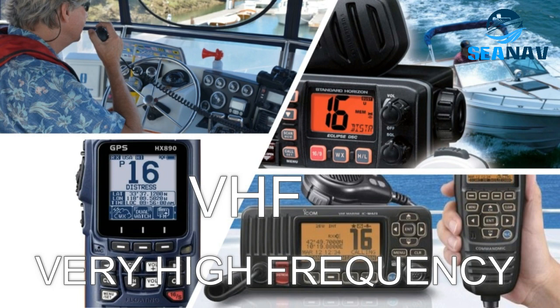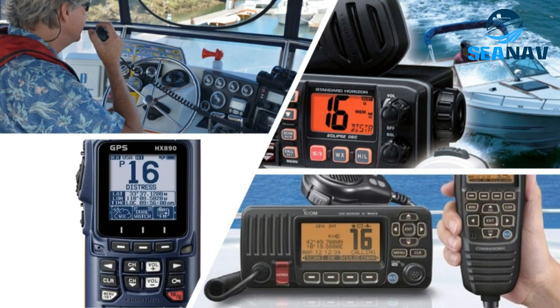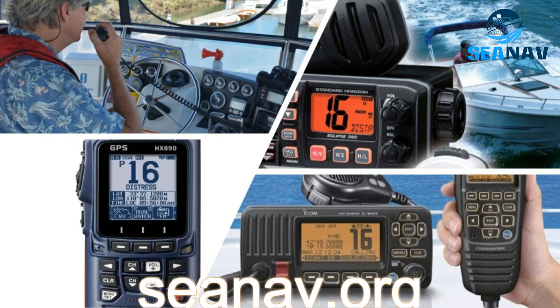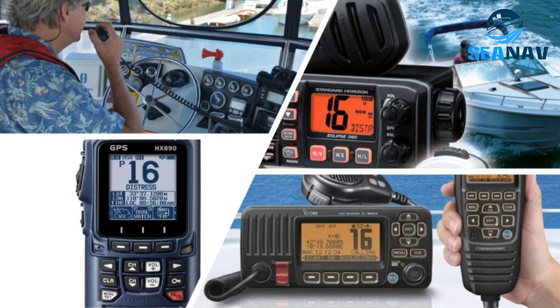VHF DSC Radios are radios that transmit and receive voice and data messages on VHF channels. They use line-of-sight propagation and come in fixed and portable types. Fixed radios are of two types: Class A VHF, which meets IMO and SOLAS requirements, and Class D, which can be used on small boats and yachts where there is no regulation in play.